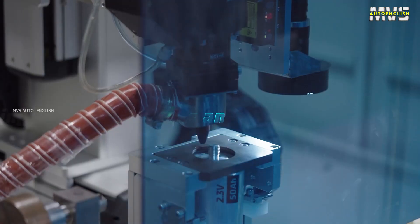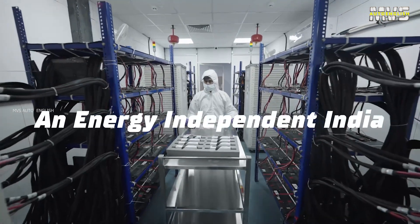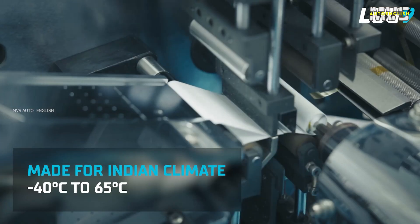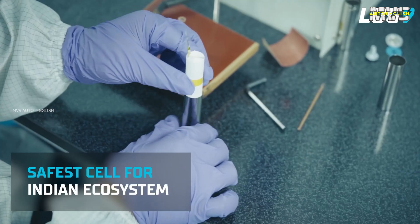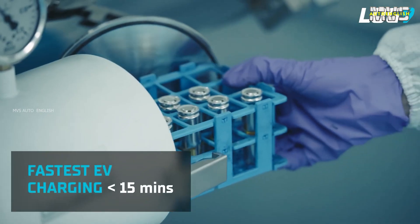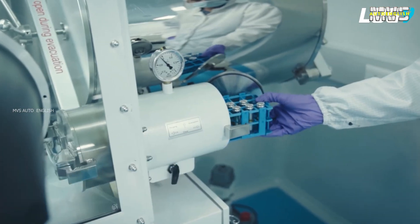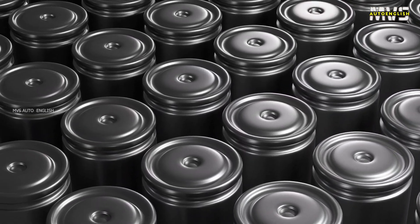These batteries can be operated between minus 40 degrees to 65 degrees centigrade. In general, NMC batteries operate at minus 20 to 65 degrees. This is the reason LTO batteries are more reliable and safer than lithium-ion batteries. Moreover, lithium-ion batteries have 1,000 to 2,000 life cycles, but Log9 LTO batteries have 40,000 life cycles and 10-plus years of battery life — which means 20 times higher battery life cycles compared with NMC and LFP chemistry.